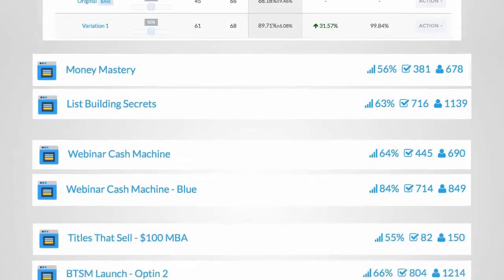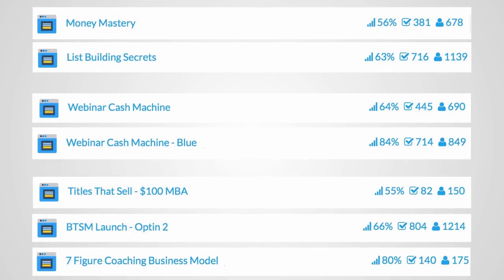That's not a one-off. Let me show you some quick results. What you're looking at are snippets of reports — on the left-hand side you have the name of the goodie we give away, and on the right-hand side you see the percentage conversion, number of people that opted in, and the number exposed to it. This is from the last four to eight weeks of efforts, fairly recent results. You're looking at 56%, 63%, 64%, 84%, 55%, 66%, 80% conversions.